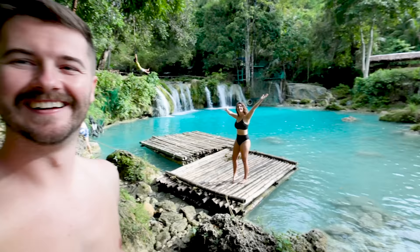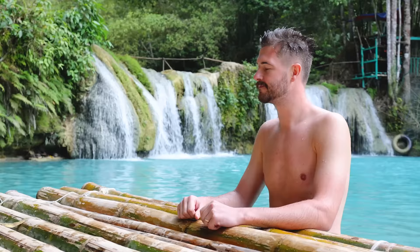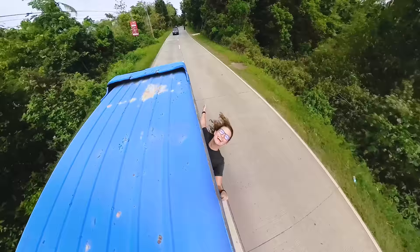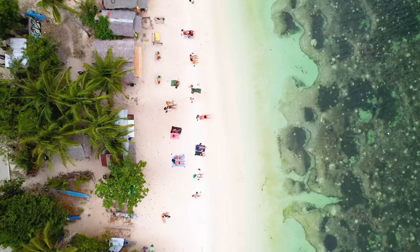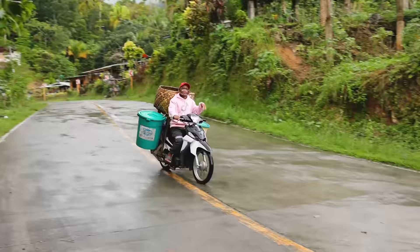Welcome to Siquijor. This is just like an ideal tropical paradise — paradise in the Philippines.